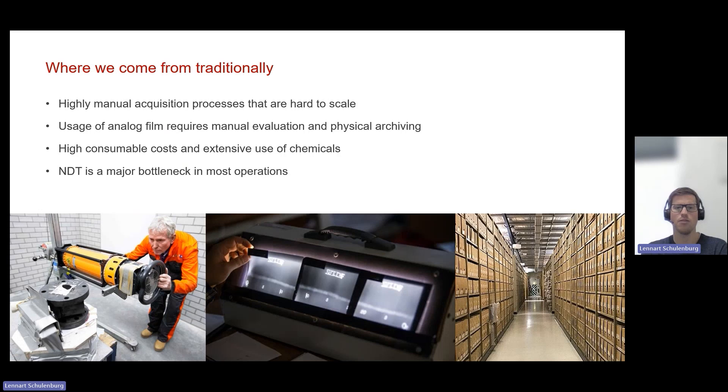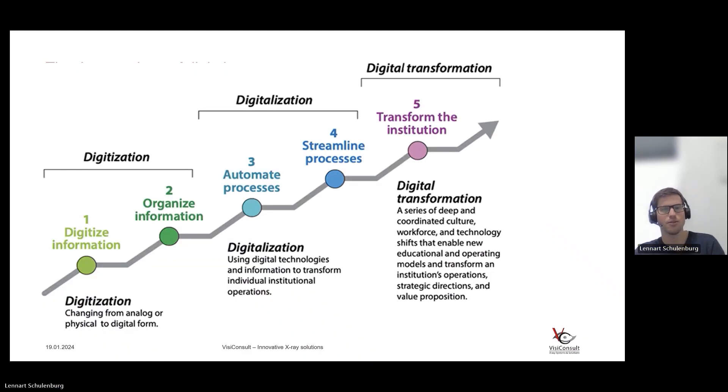Many people are looking at how to make this more efficient without sacrificing quality — ideally increasing quality at the same time. When we talk about digitization or digitalization, we have to acknowledge this is not a one-step process. It can be broken down into the step of digitization first: you need to digitize the information, which can be done by putting in a digital detector and replacing a film. The next step is organizing the information with an IT backbone where you can aggregate all your X-ray data, save it in an annotated format so you don't need physical archives.